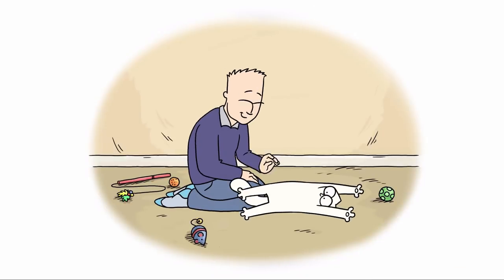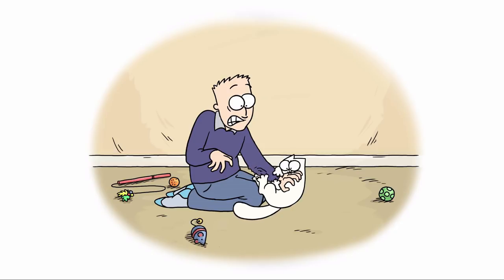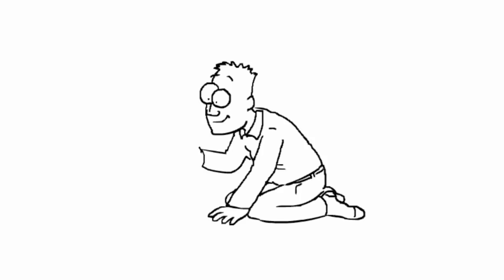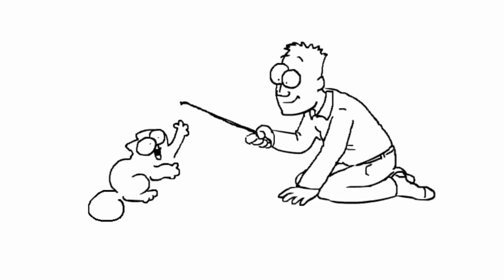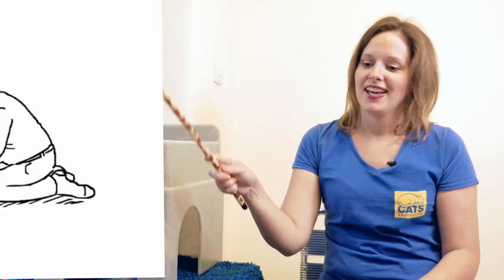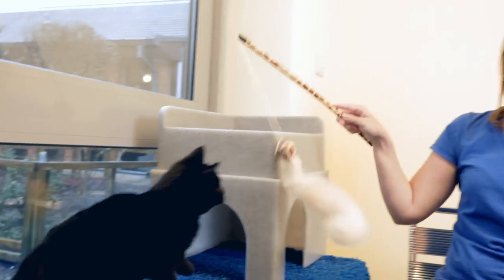It's important not to play with kittens or cats using hands or toes, as this will teach them that they're a fun toy. This can be very painful for owners. It's much better to use something like a fishing rod toy, such as this, which keeps the play safely away from hands. And as you can see from Nigel, they absolutely love them.